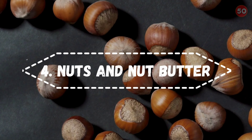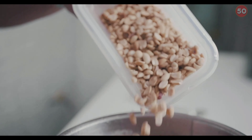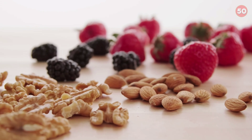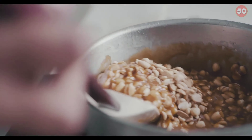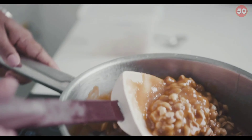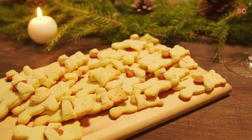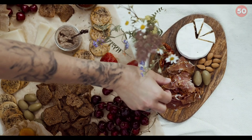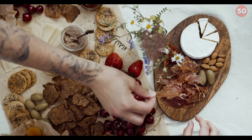4. Nuts and Nut Butter. Research has shown that eating nuts may be an effective way to help regulate blood sugar levels. A study in 25 people with type 2 diabetes demonstrated that consuming both peanuts and almonds throughout the day as part of a low-carb diet reduced both fasting and post-meal blood sugar levels. Also, a review found diets emphasizing tree nuts at an average daily intake of 2 ounces significantly reduced fasting blood sugar and hemoglobin A1c (HbA1c), a marker of long-term blood sugar control, compared with a controlled diet in people with type 2 diabetes.